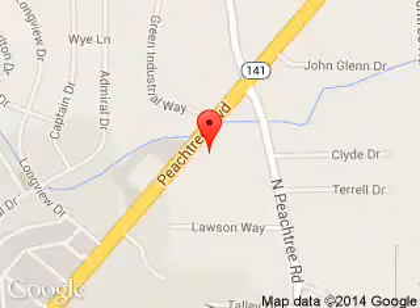Hennessey, 5675 Peachtree Industrial Boulevard, Atlanta, Georgia, 30341.